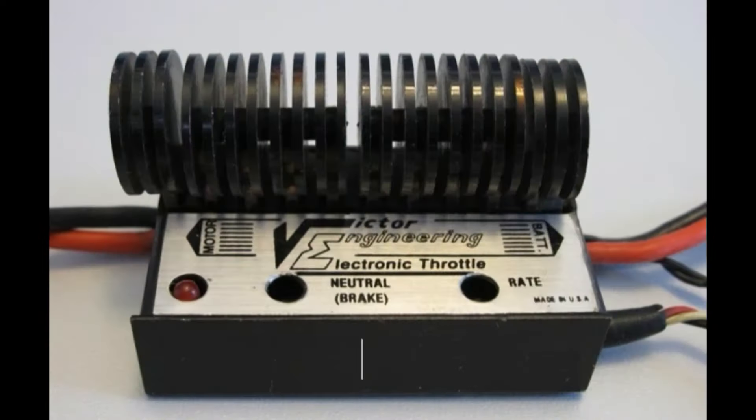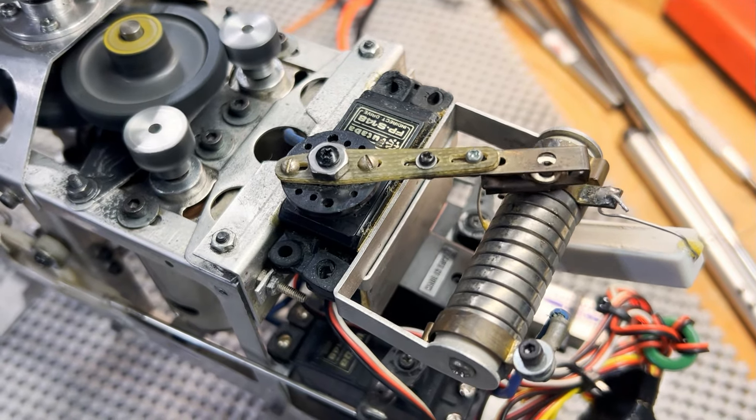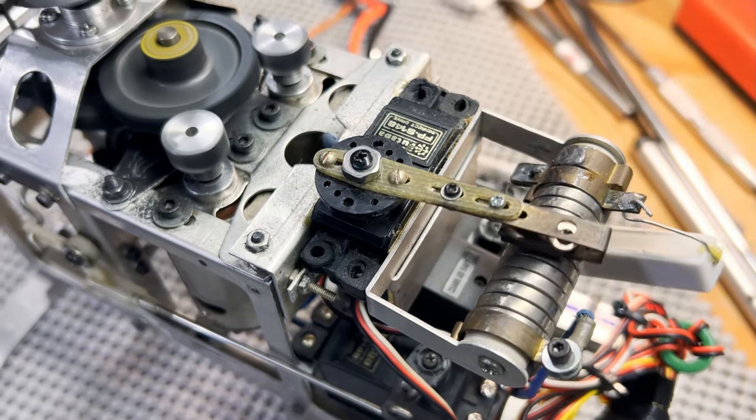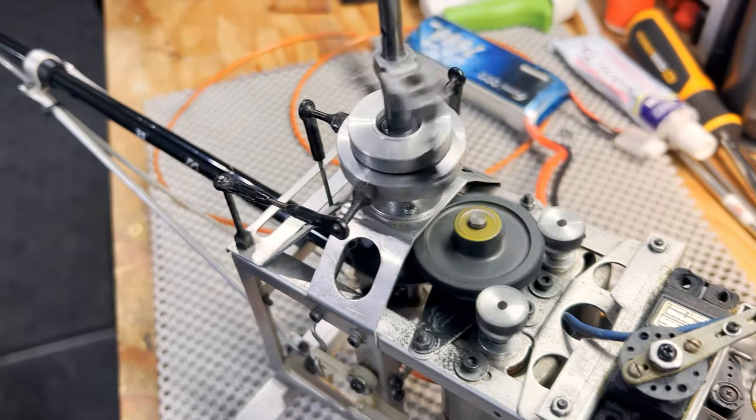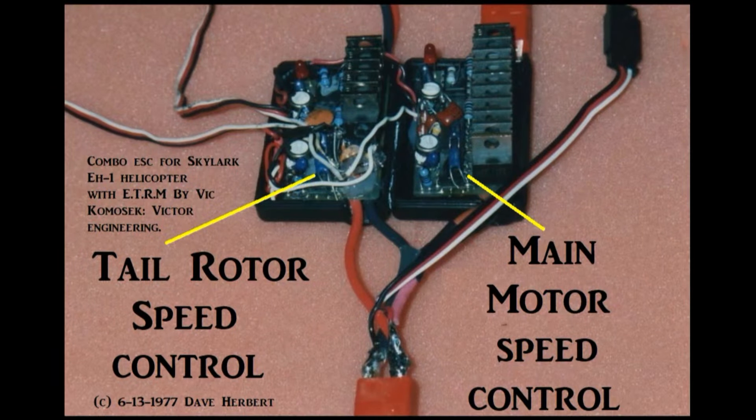Victor was a friend of mine, and he actually made a speed control for me that could handle the power — that worked really well. I was glad to get rid of that big rheostat. It could handle the power, though it was a bit jumpy. When I told him about my ETRM idea, I asked him to make me a double speed control that could run both motors. They couldn't react with each other — they had to remain linear and balanced. This is what we came up with, and it really worked great.